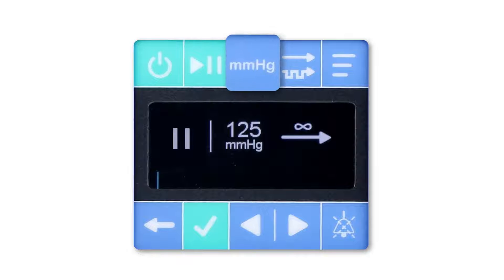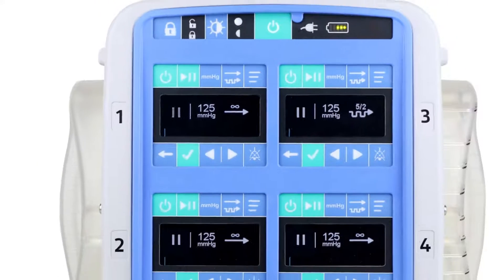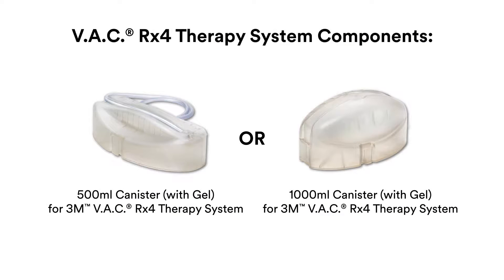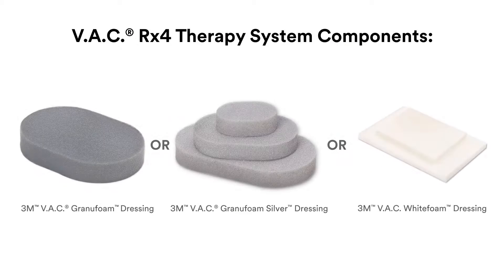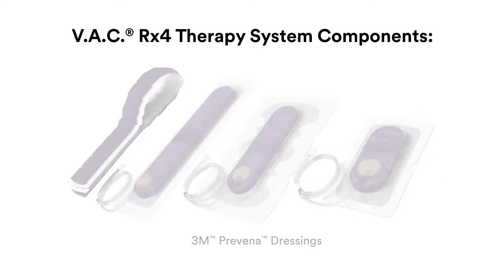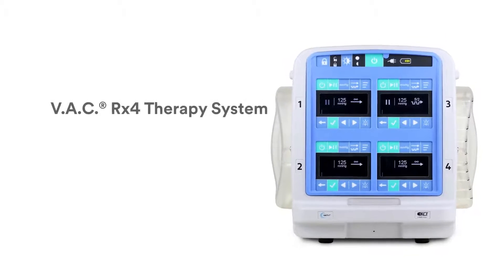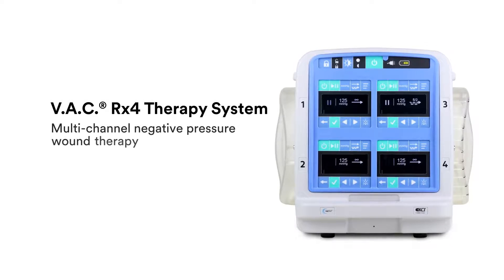This allows the wound care provider to select appropriate negative pressure wound therapy for each of the patient's wounds. You'll enjoy peace of mind knowing the VAC RX4 therapy system works with preferred 3M dressing kits and canisters — 3M VAC RX4 therapy system, multi-channel negative pressure wound therapy.